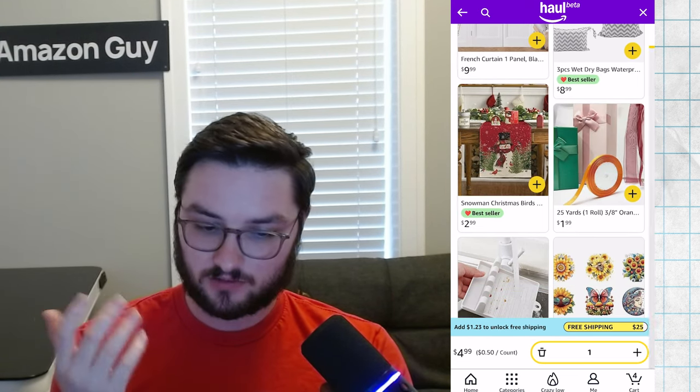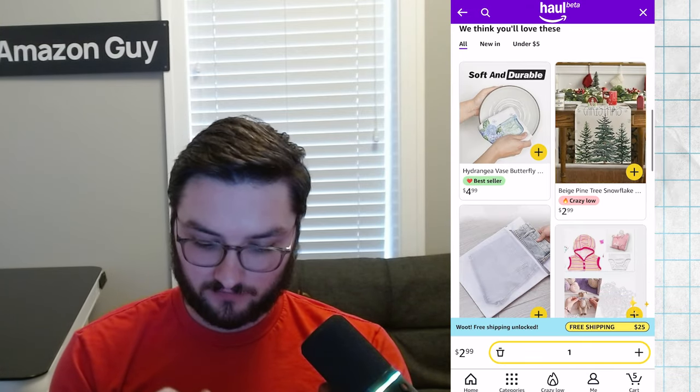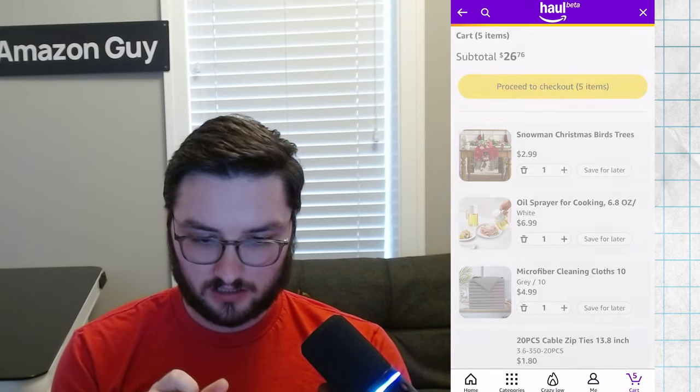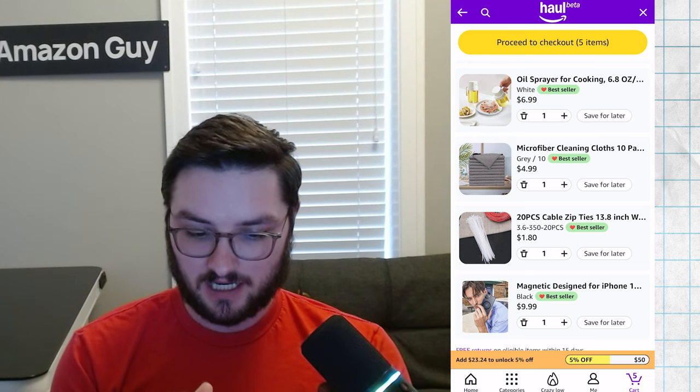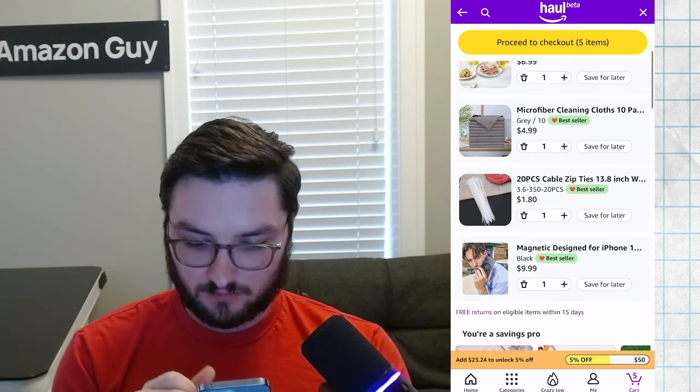Christmas is around the corner, so let's add this and we have our free shipping. The cart is down in the bottom right. Proceeding to checkout, this looks very normal for Amazon. Everything has these little bubbles saying 'selling fast,' 'only 17 left,' 'bestseller' — it's interesting that they have that urgency messaging in there as well. We'll place our order. Order placed.